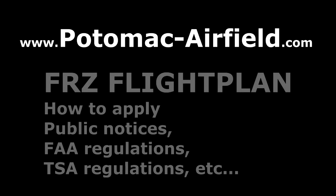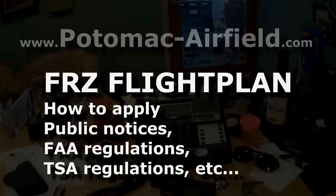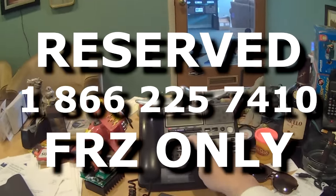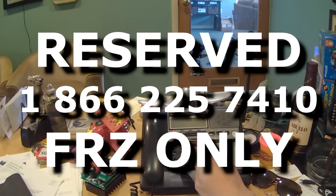From Potomac Airfield, filing a FRZ flight plan is actually quite straightforward. There's a reserved flight service number, which is 1-866-225-7410.